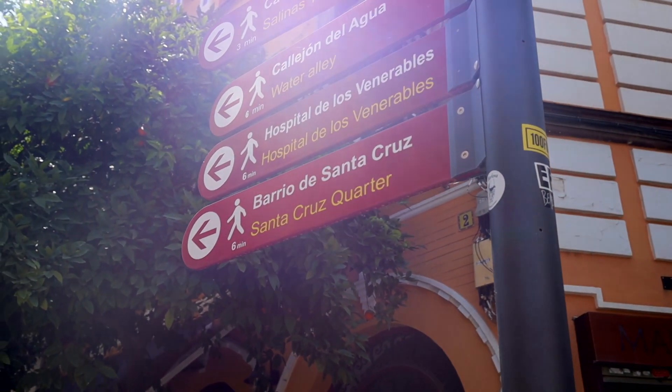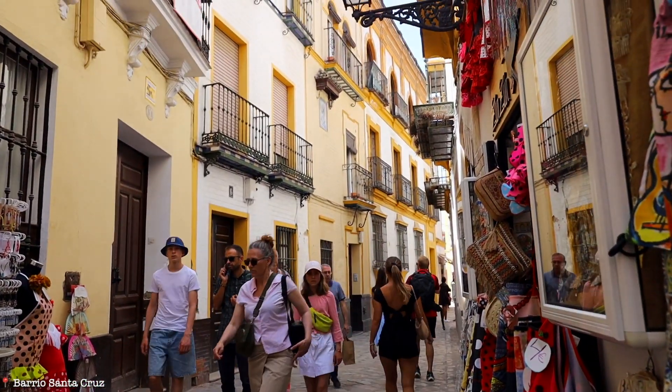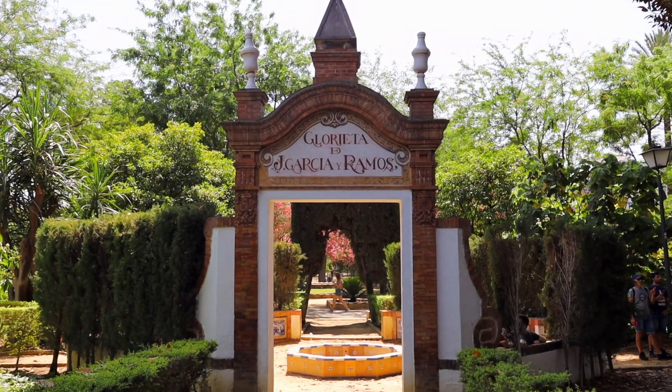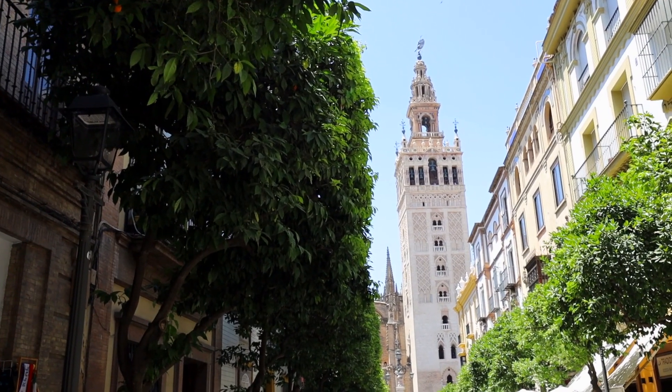Now we're going to walk around the Barrio Santa Cruz because that's another really historic, beautiful part of Sevilla. Barrio Santa Cruz is a must. It's really beautiful with lots of skinny side streets, great tapas, and great shops. It was actually the old Jewish quarter during medieval times here in Sevilla. We're in this courtyard right now and there are a lot of really cool ruined buildings all around. Definitely come check out this place — it's right by the center of town, about a five-minute walk from the cathedral.